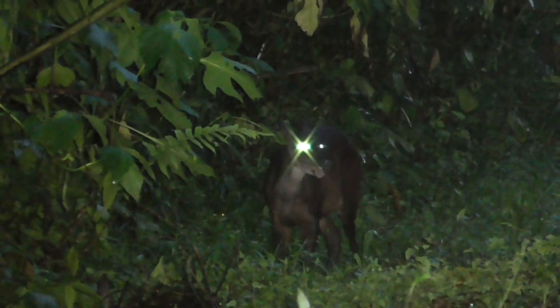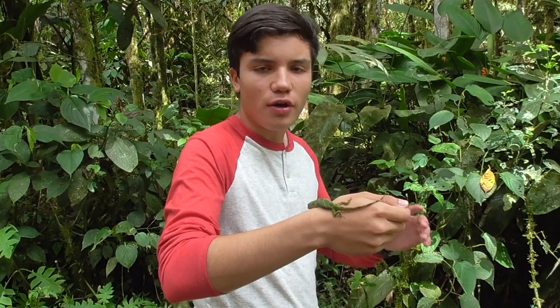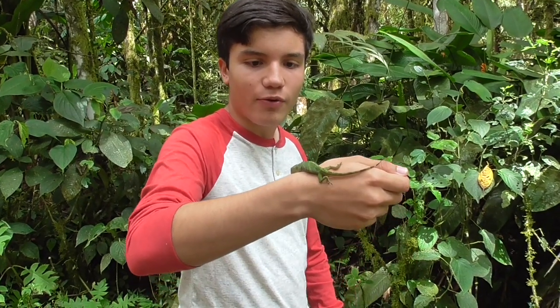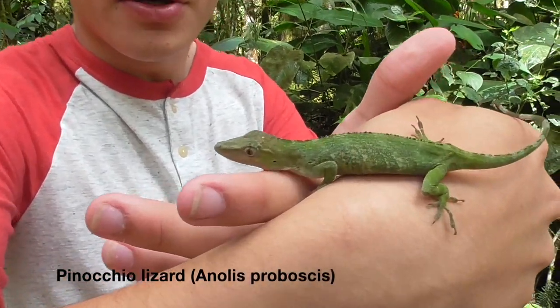Even though there are so many species of strange endemic animals that inhabit this forest, I came here looking for one target. After a very long night's search, I was able to find one. This right here is the really rare Pinocchio lizard.